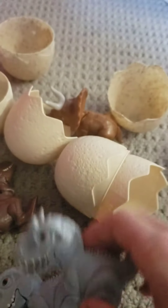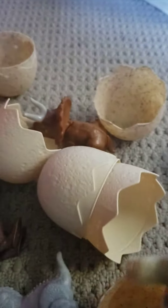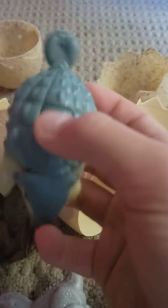Got another Indominus — got two. And we got Bumpy! He's an Inclisaurus. You press this button and he moves his tail back and forth, and his head back and forth.